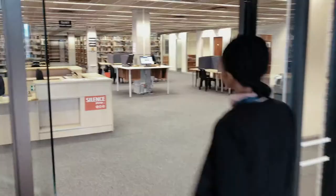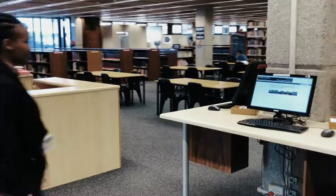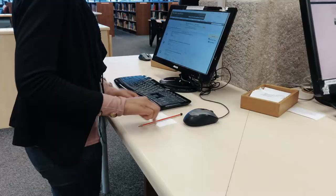The help desk can be found on the first floor and can assist with any queries. Catalogue stations allow you to find the shelf number of a book or any other library material you are looking for.